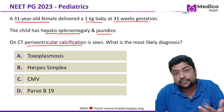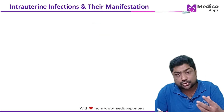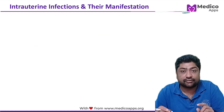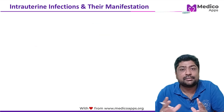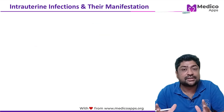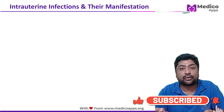This is a super important topic and a lot of questions keep coming on intrauterine infections and their manifestations. In this short video, I will talk about the most important intrauterine infections and their manifestations at the time of birth. I will also show clinical images, X-rays, CT scans, and skin images which have been asked in exams.